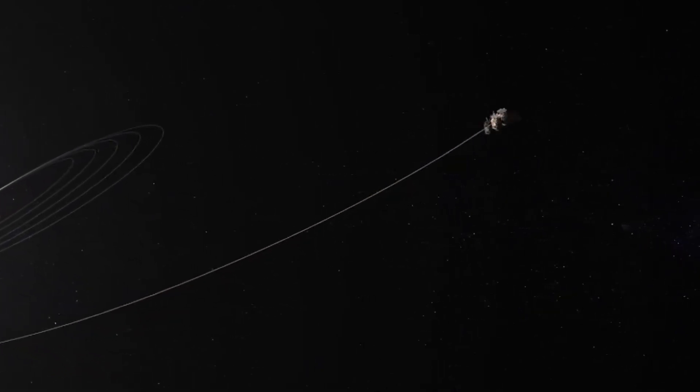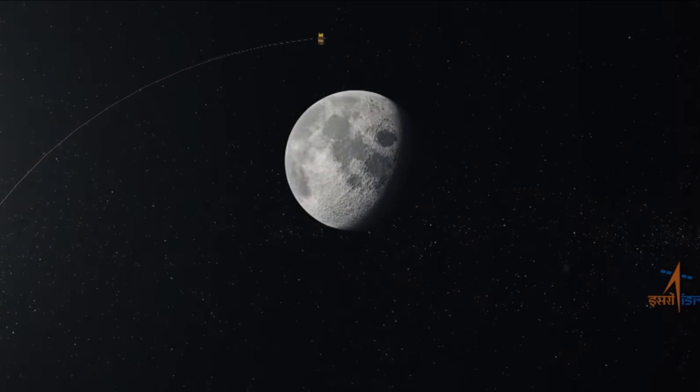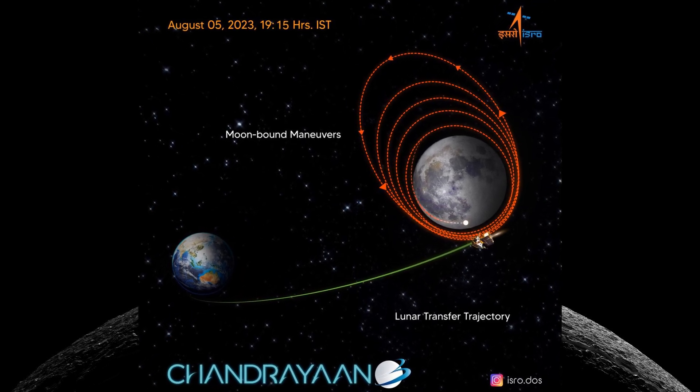India's ambitious third lunar mission, Chandrayaan-3, achieved a crucial milestone with the successful completion of lunar orbit insertion. The lunar orbit insertion maneuver was performed successfully on August 5th at around 7:45 PM IST.